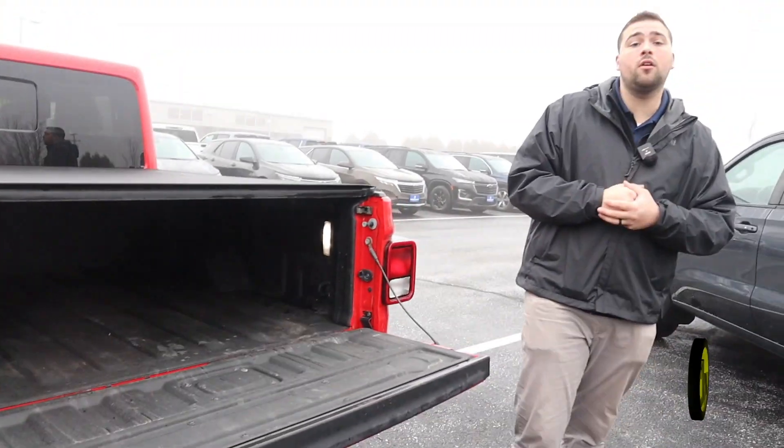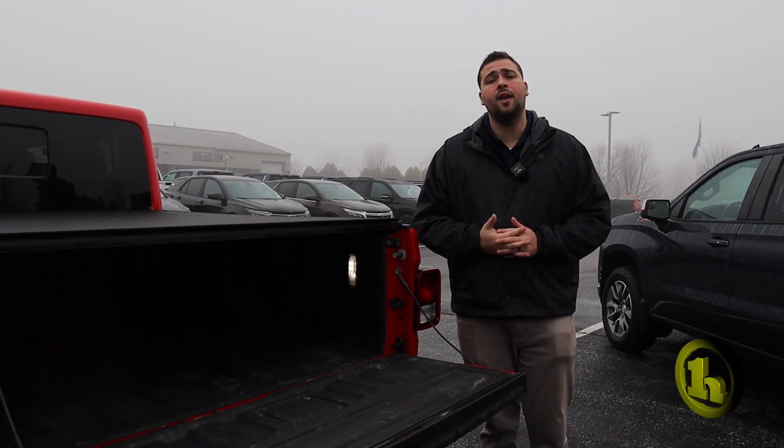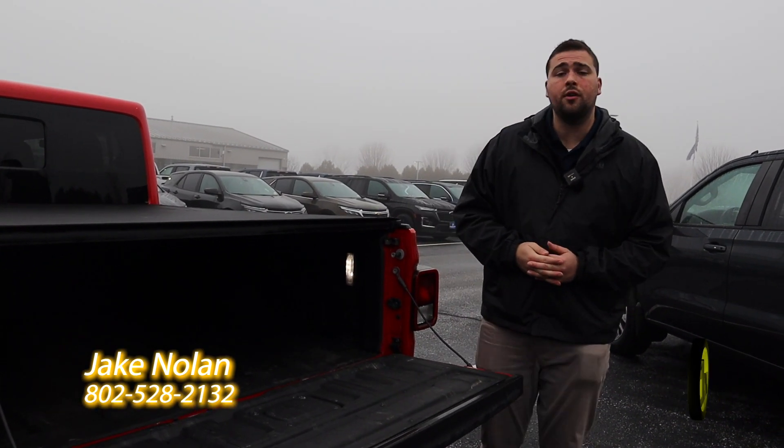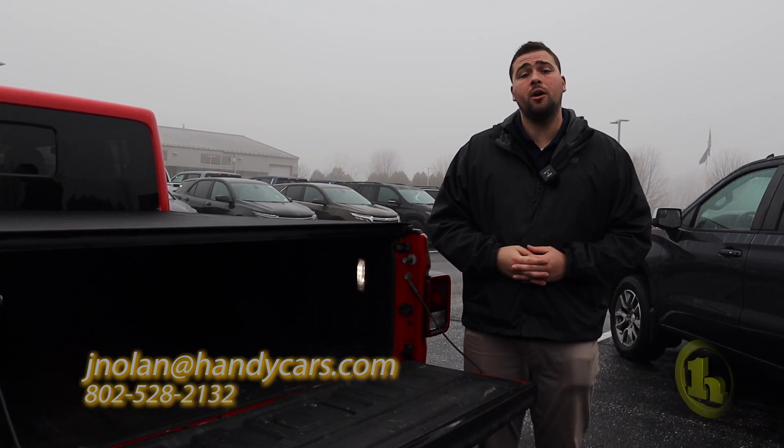It is still available, Michael. I'm going to send this over to you. I hope you get it and I hope this video gets you a better look at it. If you have any questions at all, Michael, please feel free to give me a phone call at 802-528-2132. Thank you very much. Have a great day.